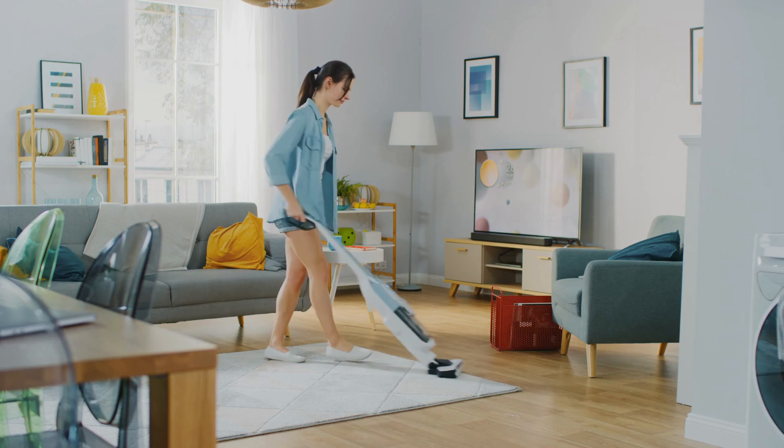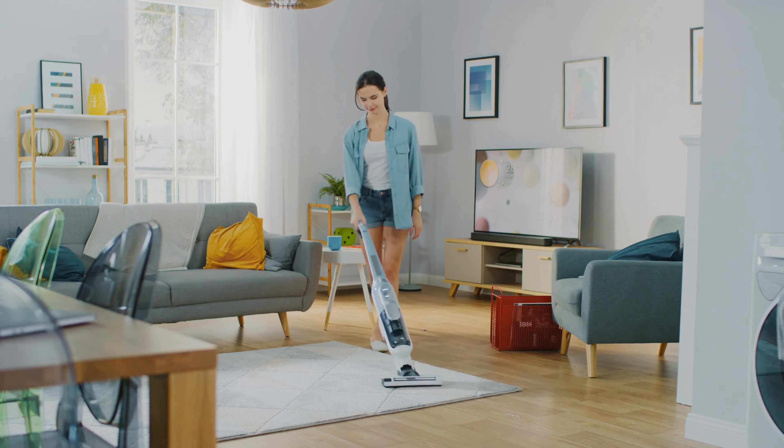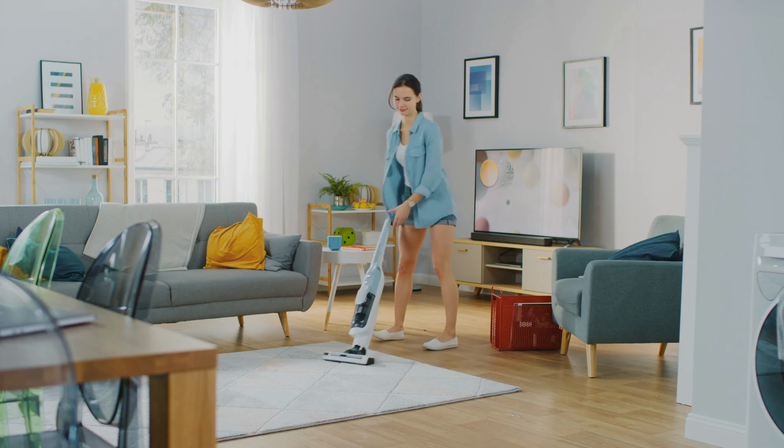Welcome back to Samuel's Reviews. Today, we're diving into the world of home cleaning essentials to help you find the absolute best vacuum cleaner. Say goodbye to dust and dirt as we explore top-notch options that'll keep your home spotless. Let's get started.